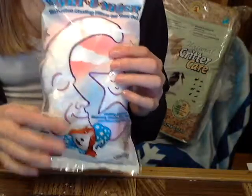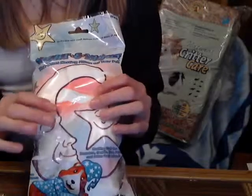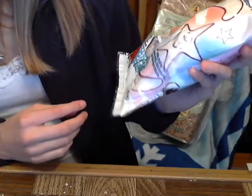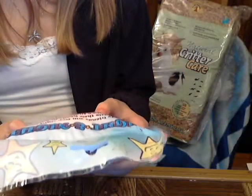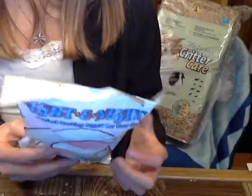It's to help them sleep. It says do not use with small animals under 12 weeks of age. It's 35 grams and it's bedding fluff for hamsters, gerbils, mice, pet rats, and other furry friends like guinea pigs, hamsters, and chinchillas. It's made of cellulose fiber, which is organic material.